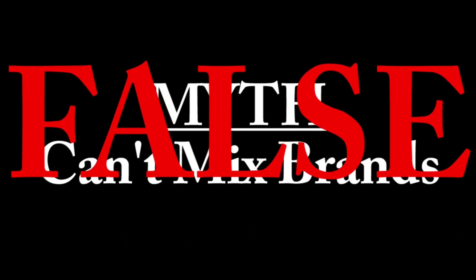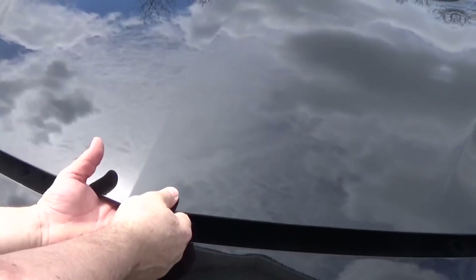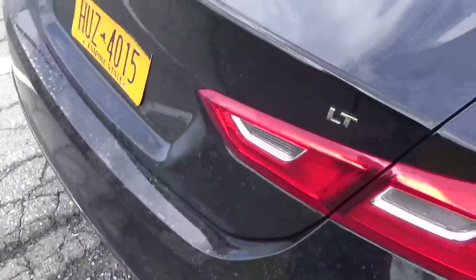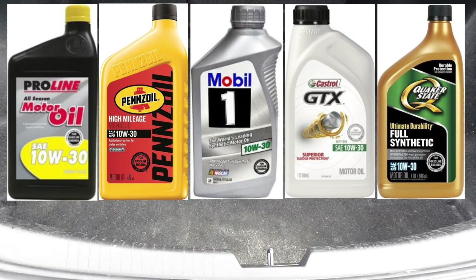This leads to the next myth: that you can't mix brands together — that is false. Imagine you're driving down the road, your check engine light comes on, you pull over to the side of the road in the middle of nowhere. You open the hood, pull out the dipstick, and the engine is bone dry. You go to your trunk and all you have are 5 different quarts of oil made by different manufacturers — a couple are synthetic — but they're all 10W30. You can put all of those oils into your engine and you'll be perfectly fine.